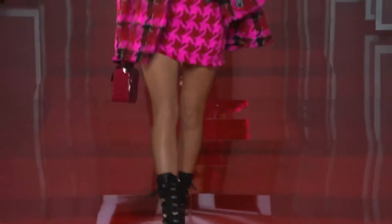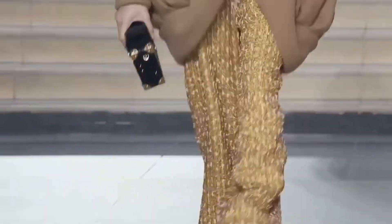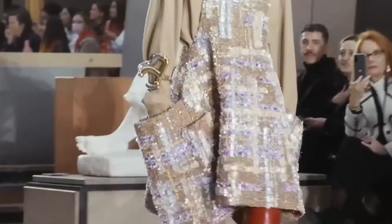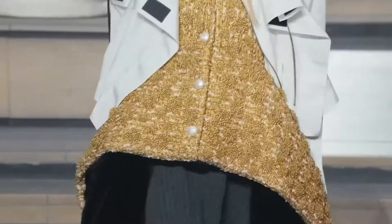Tweed was another favourite all over the runways, in its classic form from Chanel and given a fresh twist embellished by Louis Vuitton. Bring some class and sophistication into your wardrobe by introducing some tweed pieces this autumn winter.